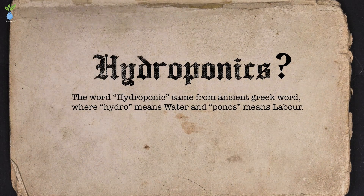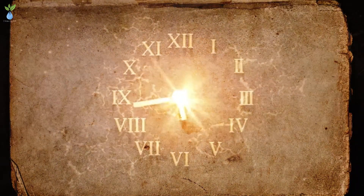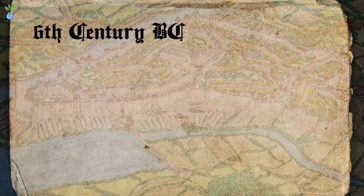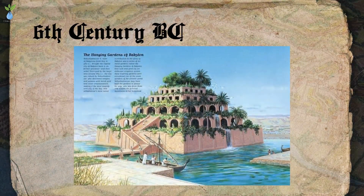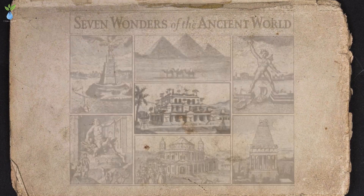The word 'hydro' means water. If we look back at the roots of hydroponics, it traces us back to ancient times. In the 6th century BC, this is the Hanging Gardens of Babylon — one of the ancient seven wonders of the world.